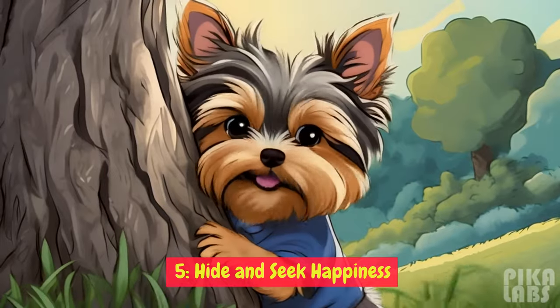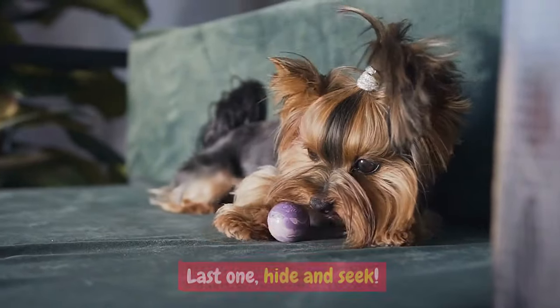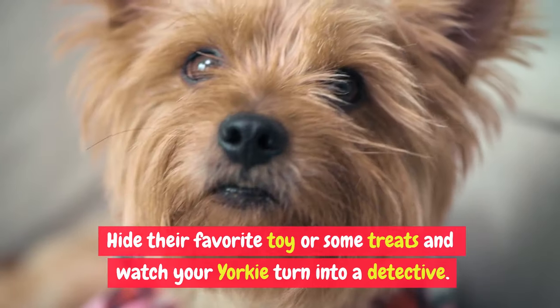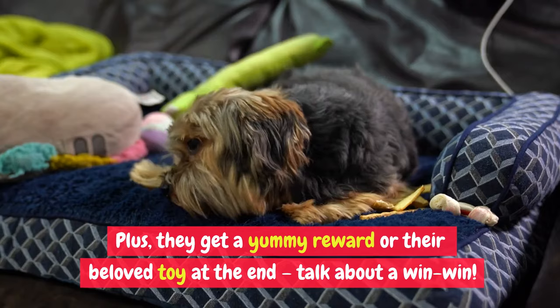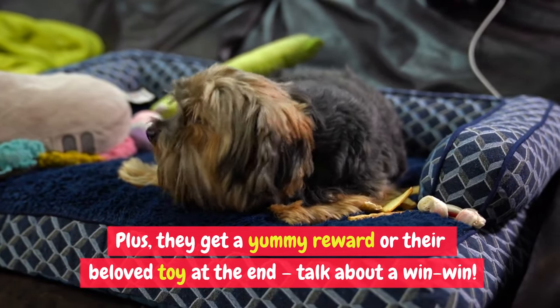Hide and Seek Happiness: hide their favorite toy or some treats and watch your Yorkie turn into a detective. It's a brain game that gets them moving. Plus, they get a yummy reward or their beloved toy at the end — talk about a win-win.